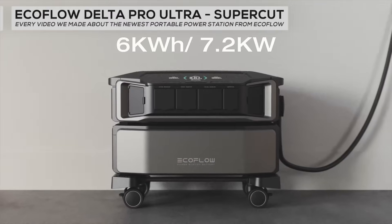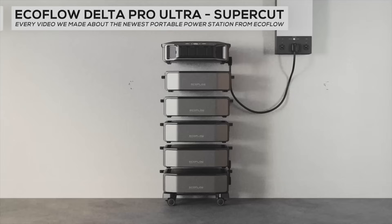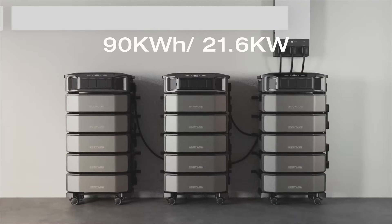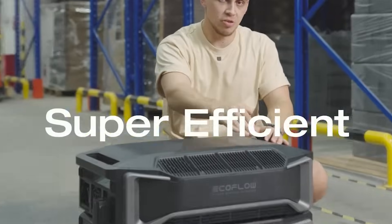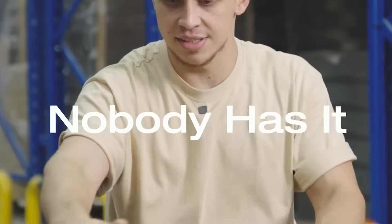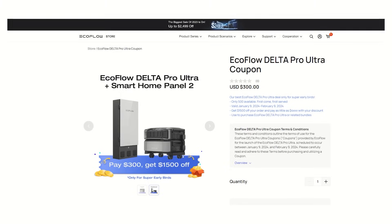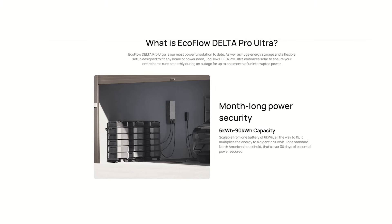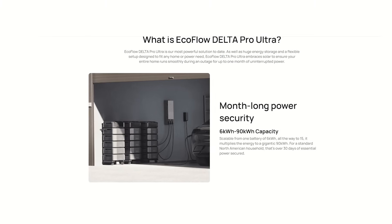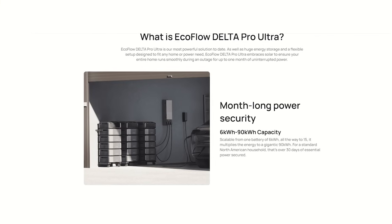Welcome back! I got some very exciting news because EcoFlow emailed me and gave me a sneak peek at the newest EcoFlow Delta Pro Ultra, which may be the power station to rule them all. They even gave me a special link to save fifteen hundred dollars, which I'm definitely going to share with you. One full month of power on a single charge — let me repeat that — one full month of power on a single charge.